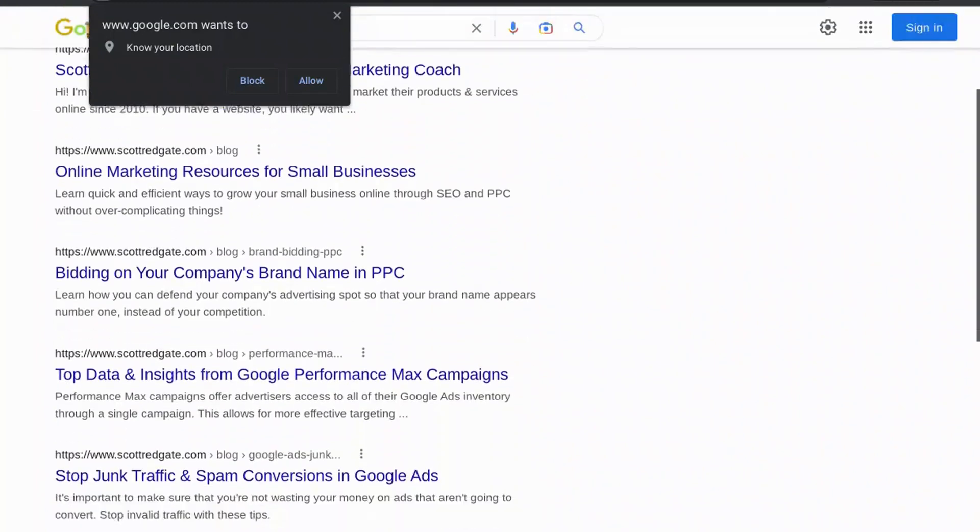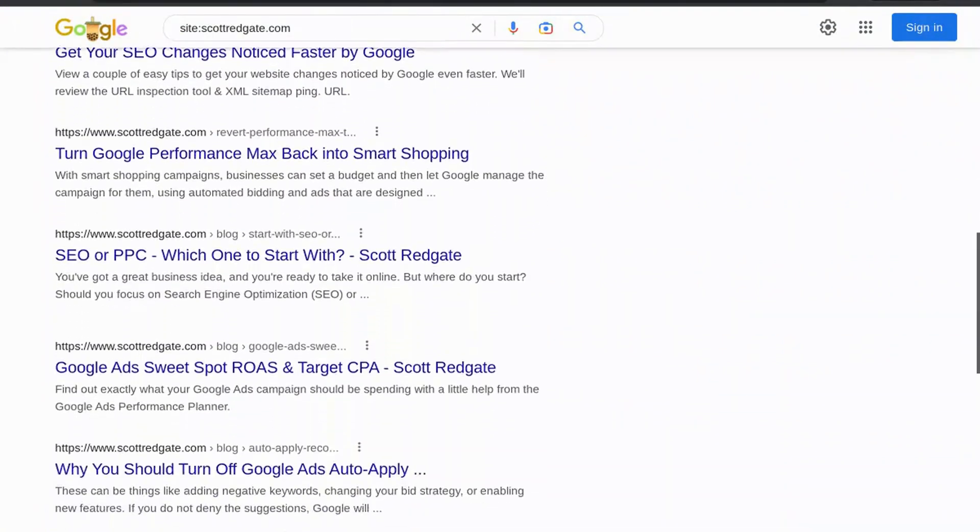By doing this special search, you are telling Google that you only want to see results for your specific website. If your website appears in the search results, great — this means that Google knows about your website and has already put some of its pages in its search index. If it doesn't appear, not all hope is lost — there are a few ways to encourage Google to index your website.